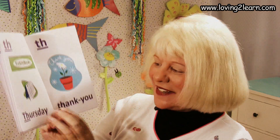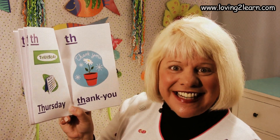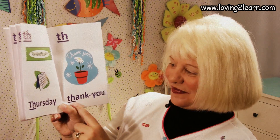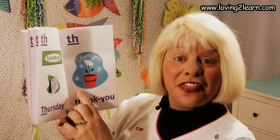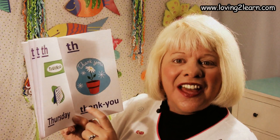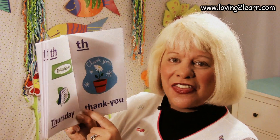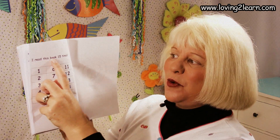Here we see the TH. Here's a 'thank you' — so we did something nice, so you say 'thank you.' Here's the word 'thank you.' Where do you see the TH in the word 'thank you'? That's right, it's at the beginning. So we're going to read this page: TH thank you. Read it with me: TH thank you. One more time: TH thank you.